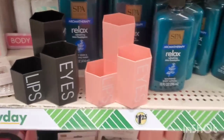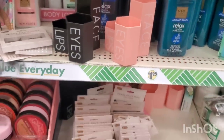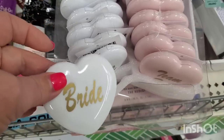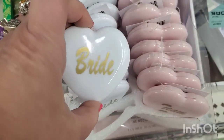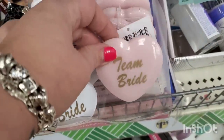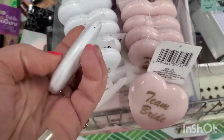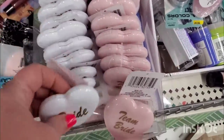The store just has everything — they even have the eyes, lips, face makeup holders, and they're so nicely stocked. I did share in my last walkthrough a bunch of bridal stuff, and now they've brought these mirrors — one says Bride and the other says Team Bride. Those would be such cute little bridal shower gifts for your bridesmaids. They're really pretty and they'll be useful at the wedding. I love those.